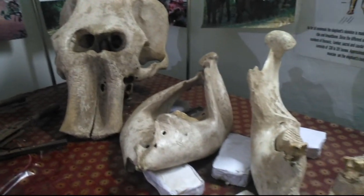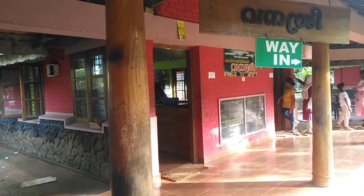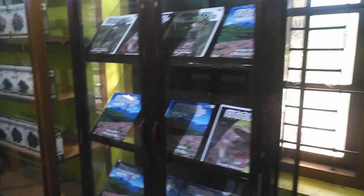The Elephant Museum exhibits the skull, bones, kneecap, and other parts of elephants. Many forest products and handicrafts are also available in the Vanshree Eco Shop located here.